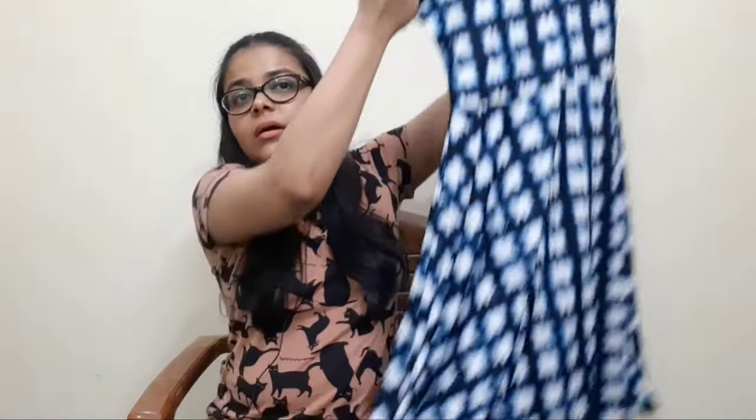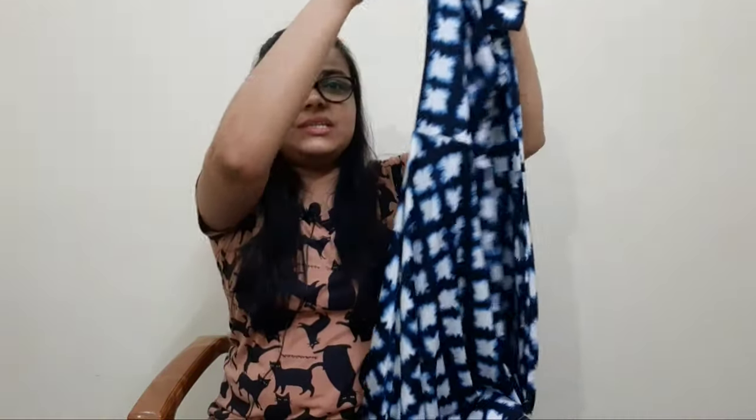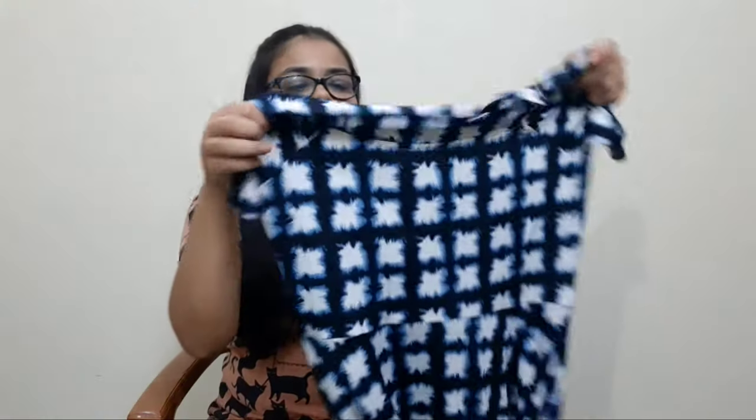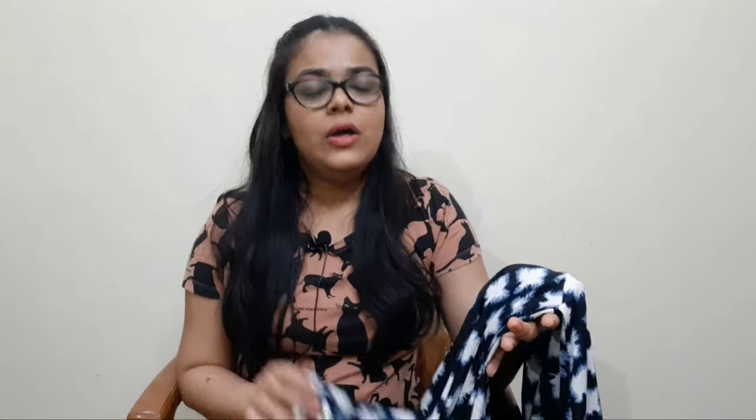My second shopping item is a dress from the And brand. This is an A-line dress with an off-shoulder pattern. The material is 95% polyester and 5% elastane. I don't usually prefer polyester, but I was very keen to buy this dress, so I bought it.